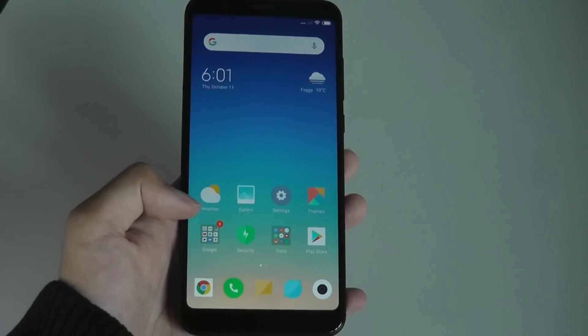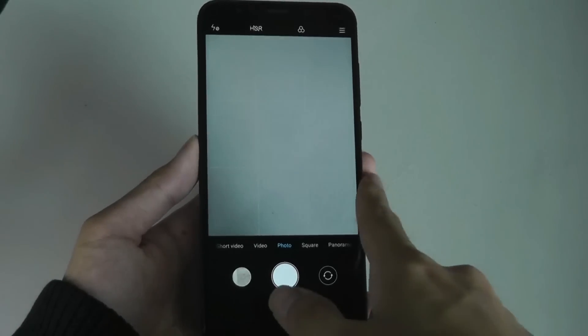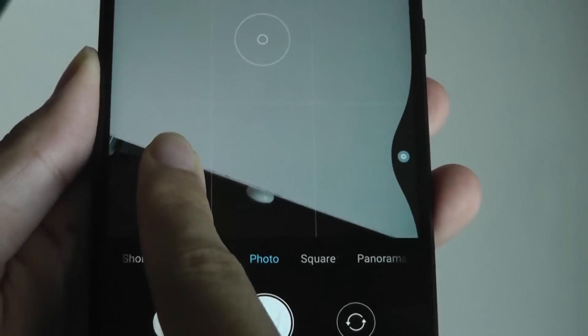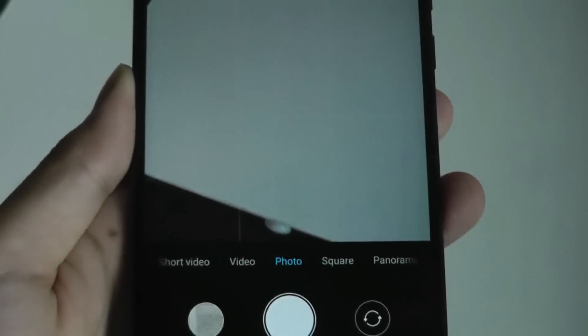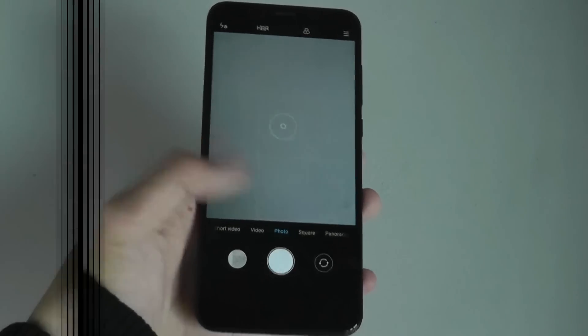Another interesting feature in MIUI 10 is using the edges to switch back and forth between applications. Swipe and then long-hold for a second to open the last application you were in — for instance, toggling into settings, and then swiping again to toggle back into the camera.